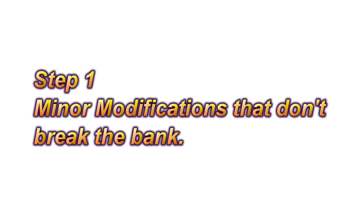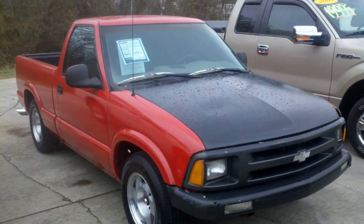So my first suggestion is doing some minor updates to make your car feel new. I'm not saying go all out and spend a lot of money, but a few minor changes can go a long way on a limited budget. Let me explain what I'm talking about — I'm going to share with you some minor modifications that I've done in my son's pickup that have made a world of difference in its appearance and value.